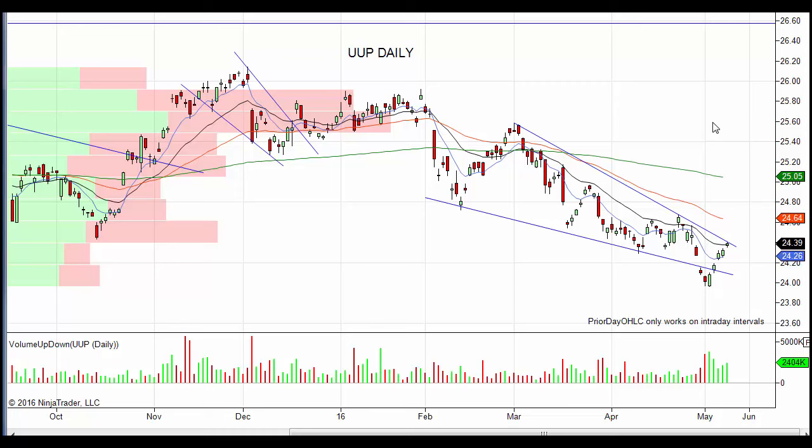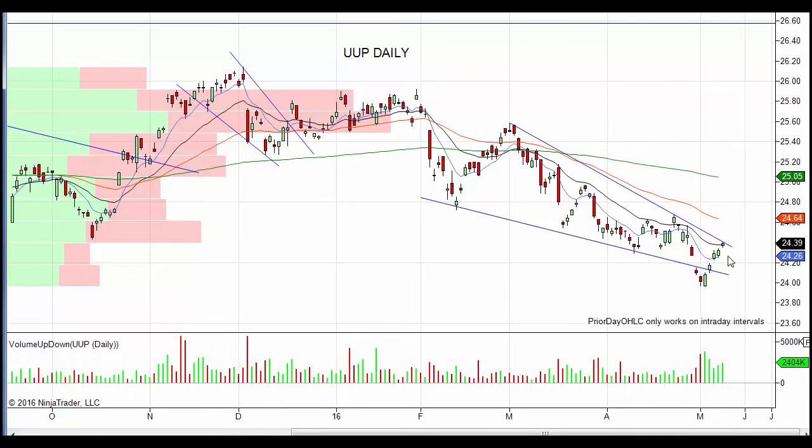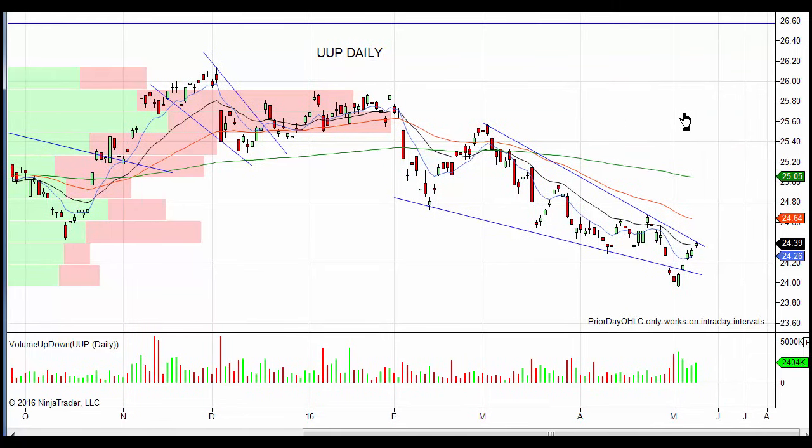Gold is up almost 250 points since the January low, so it's due for a little pullback and correction. I'm not saying a crash, but I do think gold pulls back a little bit more. I'm putting out a special video on that in the next couple of days, so keep an eye on that.